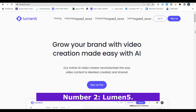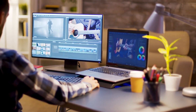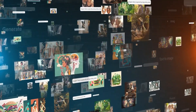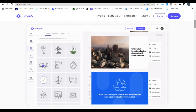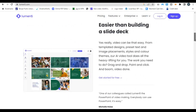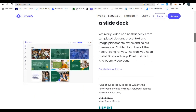Number 2: Lumen5. Taking the number 2 spot is Lumen5. If you're a marketer or content creator who needs to churn out videos quickly, Lumen5 is the tool for you. It's a text-to-video AI generator, which means you can input a blog post, article, or even a simple text script, and the AI will automatically generate a video based on that content. Lumen5's AI scans your text, finds the key points, and pairs them with relevant video clips, images, and music from its vast media library. You can customize the video by tweaking the visuals, adding your branding, or changing the music, but the AI handles the bulk of the work for you.